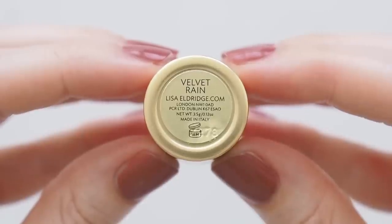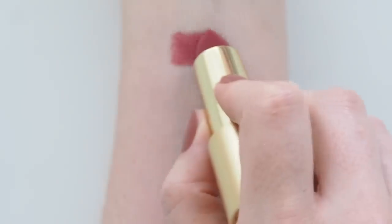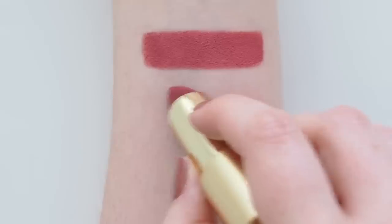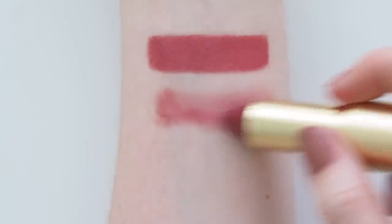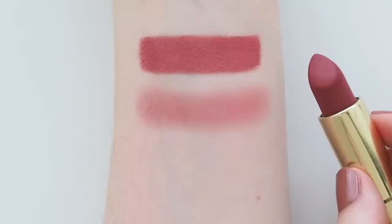Velvet Rain is described as a rain-soaked rose, muted, natural, medium pink. Does that not sum up the sort of rosy lipsticks that usually end up in my yearly favourites? I had very high hopes for this Lisa rose, but it's actually much more vibrant than expected — a lot more pink than I usually go for, so I'll blot and blend it.